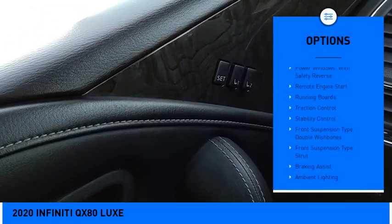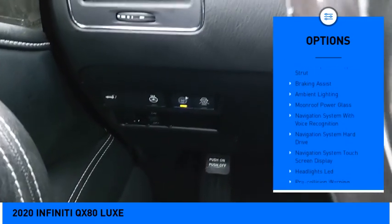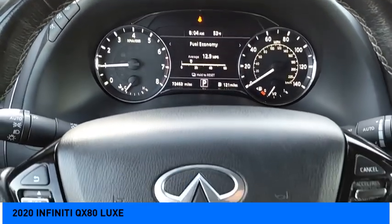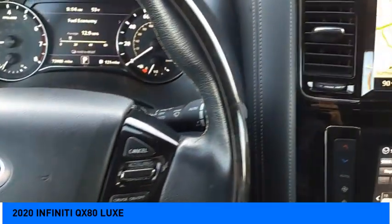Air suspension, rear power windows with safety reverse, remote engine start, running boards, traction control, stability control, front suspension type: double wishbones, front suspension type: strut, braking assist, ambient lighting.